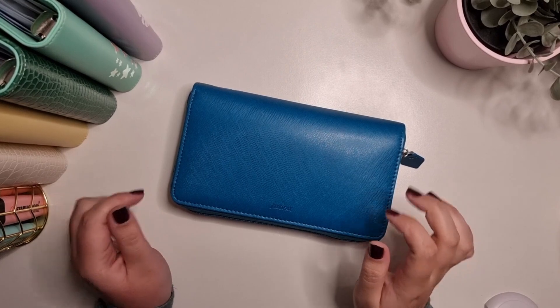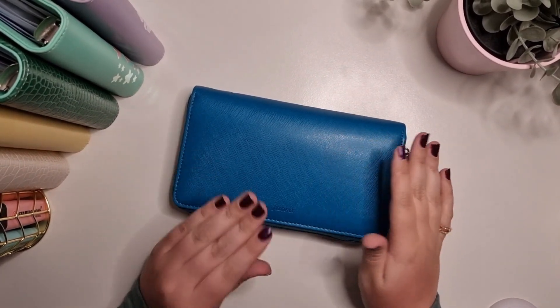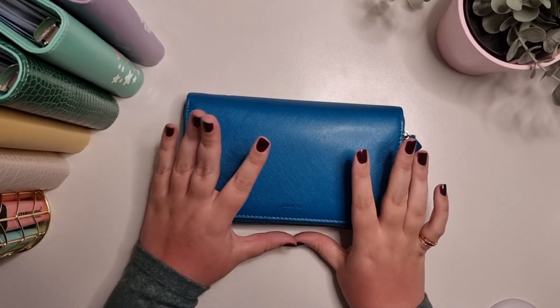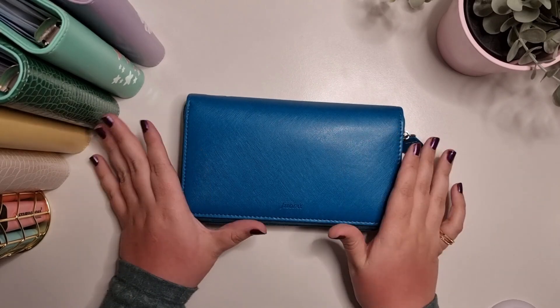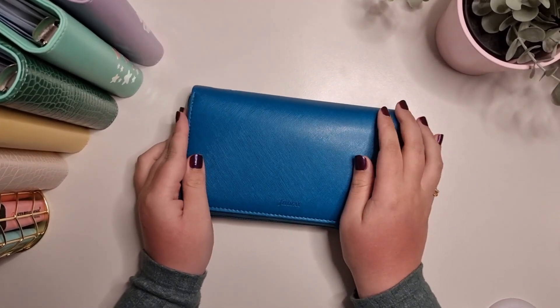Hi guys, welcome back to my channel. My name is Kerry and this is my budgeting journey. Today's video is going to be a bit different — I asked on Instagram if you would like this kind of video. What I'm going to do is talk through my nice new file of facts and also go through my binders.